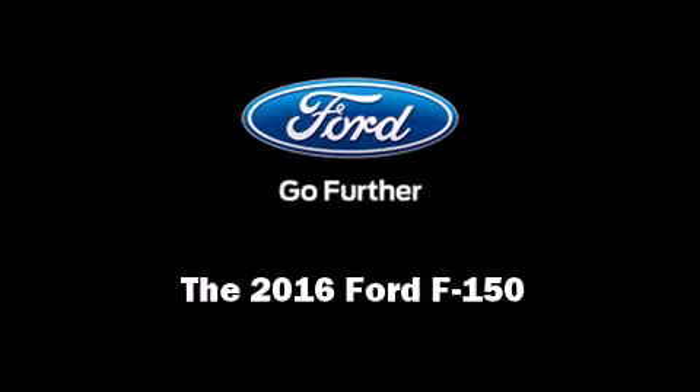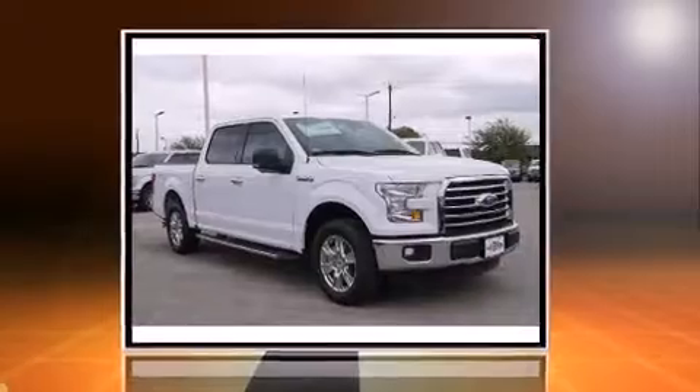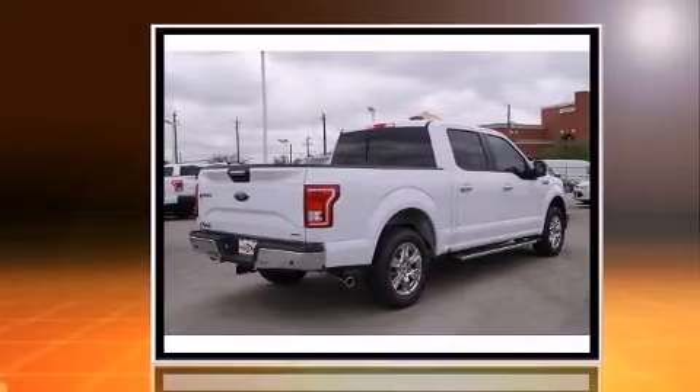Introducing the 2016 Ford F-150. It features an automatic transmission, rear-wheel drive, and a 3.5-liter six-cylinder engine.